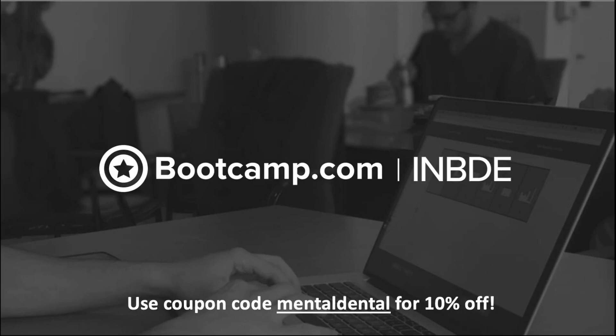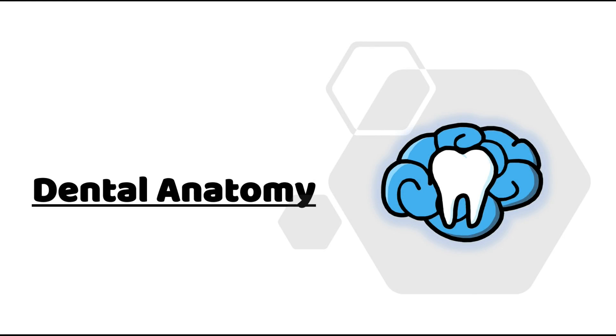This video is sponsored by bootcamp.com — check it out for INBDE prep and use coupon code 'mental dental' for 10% off.